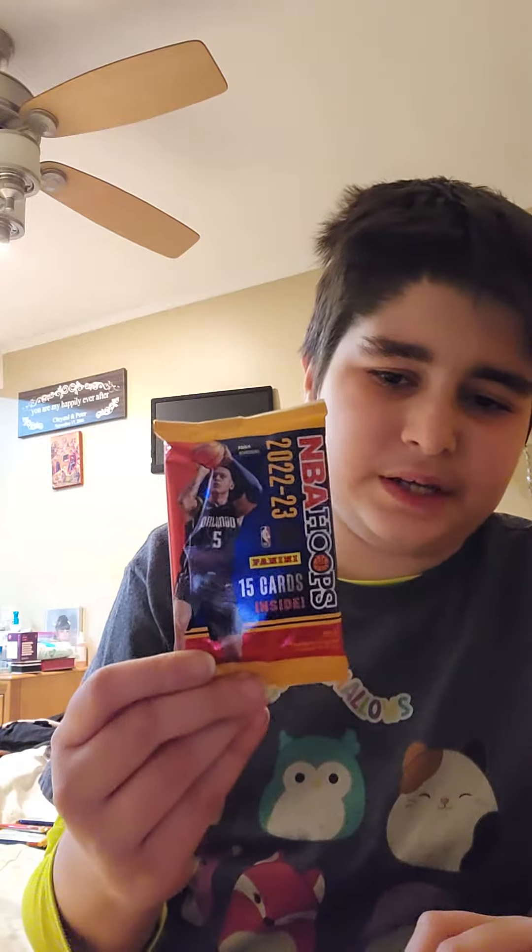Hello everybody, welcome to Surprise Stavros. My name is Stavros, and in today's video we're going to see if we can get a rare card from one of these NBA card packs. This is the one we're opening up — a Panini NBA Hoops pack.